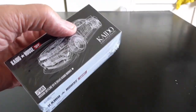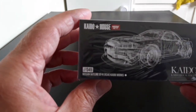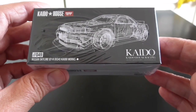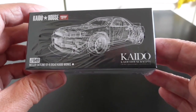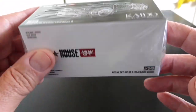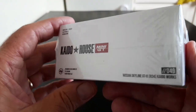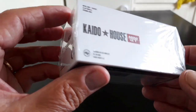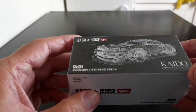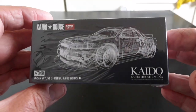Here we are — the latest Mini GT Kaido House model: the Nissan Skyline GTR R34, the Kaido Works version. It's a new model out from Mini GT and Kaido House. I've got the other two models — the Datsun 510 station wagon in pink, and the Nissan Fairlady 240Z in blue. This is the third model they've brought out.